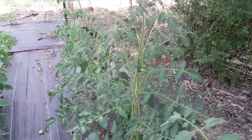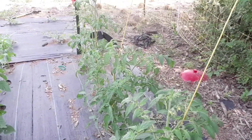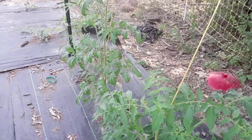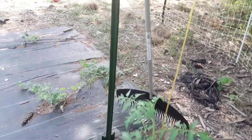I was late getting everything in so I'm not getting production like everybody else is right now, but they're coming on. I'm going to fertilize again today — I used fish emulsion last night for the very first time, so today I'm going to do my other amendments that I haven't done in a bit.